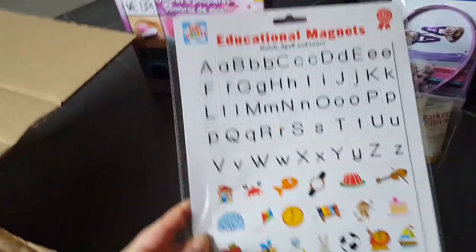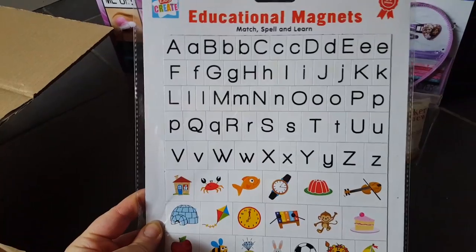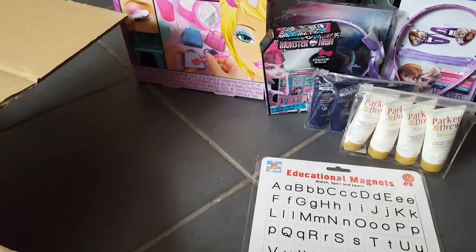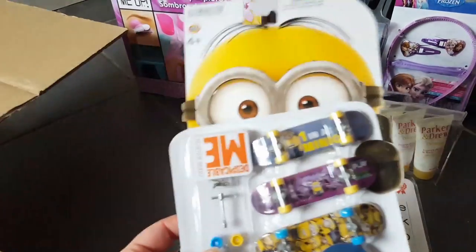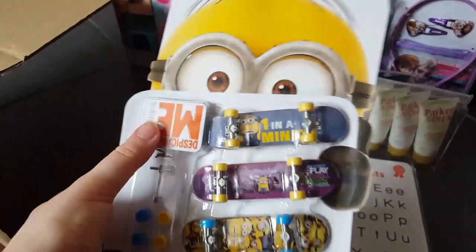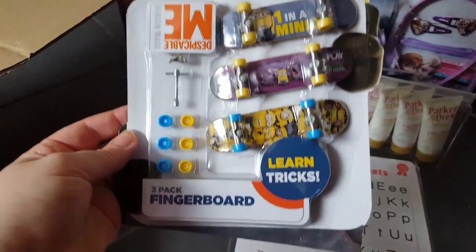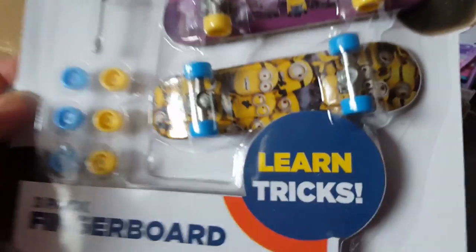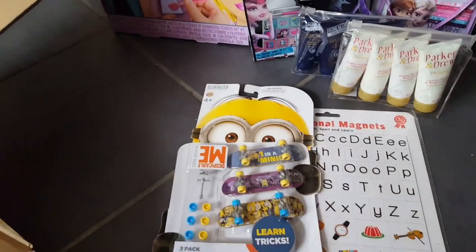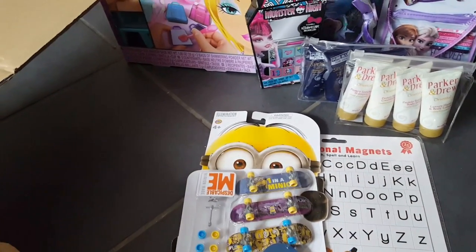I actually got these for Libby — just educational magnets with ABCs and some pictures, which I thought was quite good for a pound. I also saw these Minions ones and couldn't pass them up — obviously for Heather. They've stuck the label upside down but it's a three-pack of fingerboards. I couldn't turn that down for Heather.